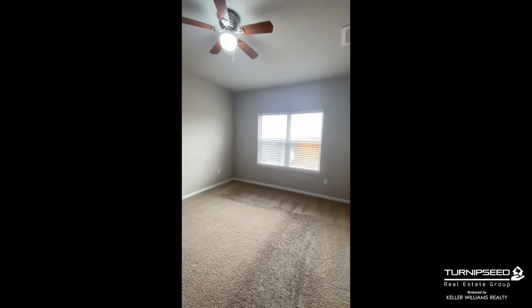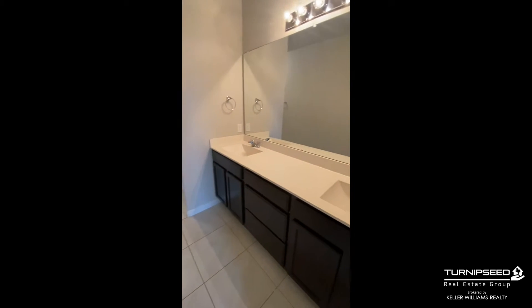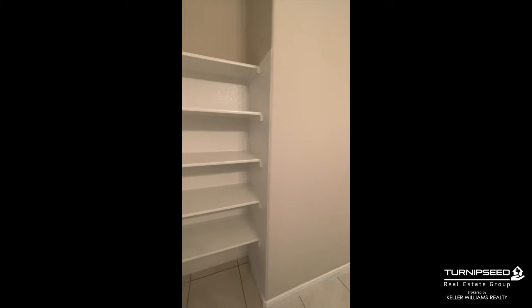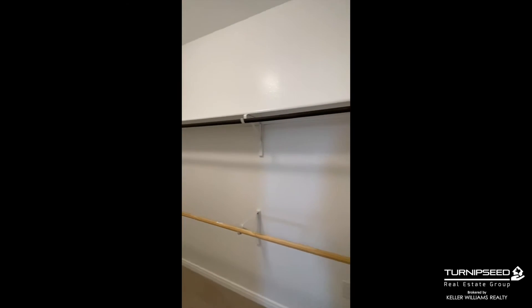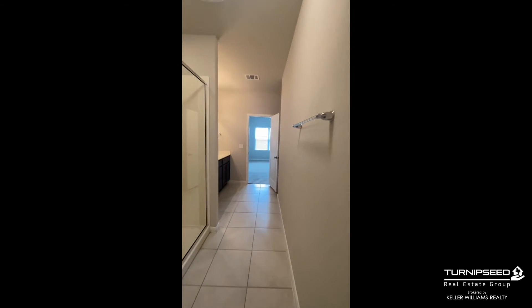Pets are welcome, preferably smaller — under 25 pounds. You can see the master's downstairs, oversize master bathroom, fabulous closet. Listed for $1,825 a month.